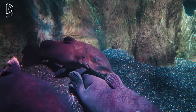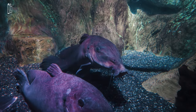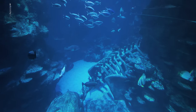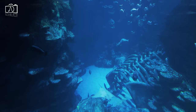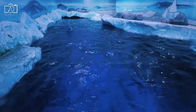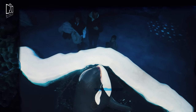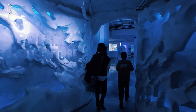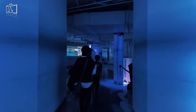Sea Life London is well worth a visit for its remarkable array of marine life, offering an educational and fascinating journey through the underwater world. With over 500 species including sharks, rays, and a stunning coral reef, it provides an up-close experience with creatures from diverse aquatic environments. The aquarium's conservation efforts and educational displays add meaningful context to the visit, emphasizing the importance of marine conservation. Interactive experiences like the shark walk and feeding demonstrations make it especially engaging for children and families, and its central location near other major London attractions makes it an easily accessible addition to any London itinerary.